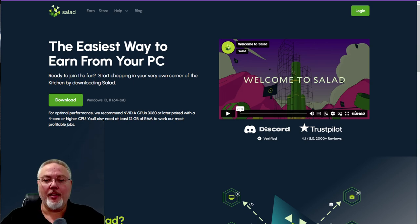Hello everybody and welcome. In this video, I'm going to be giving you a quick update on my Salad earnings after the price change, now that about a week has passed since the prices on Salad have changed.